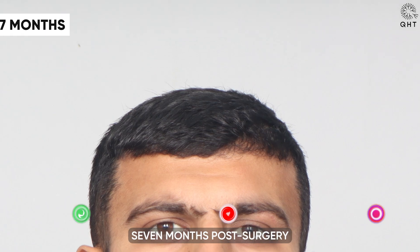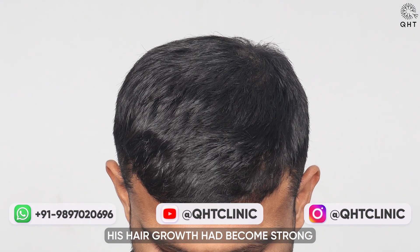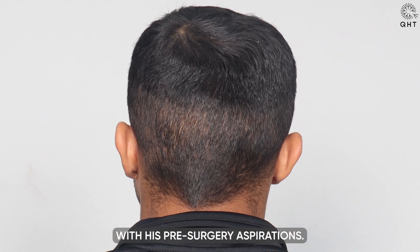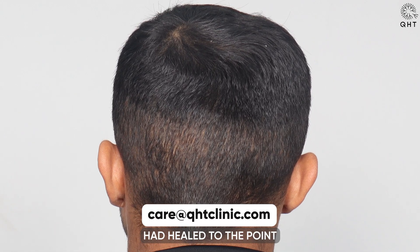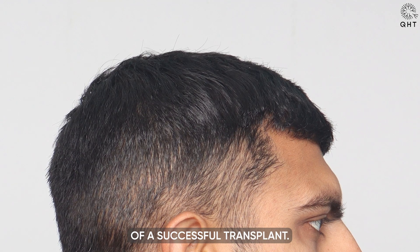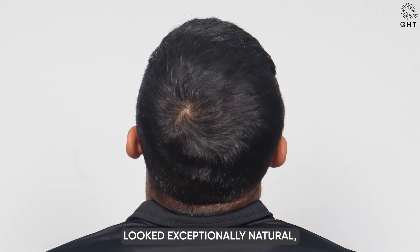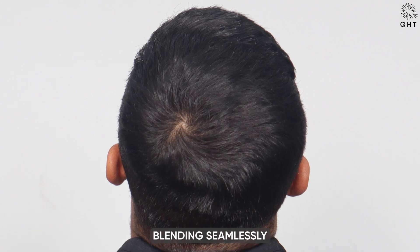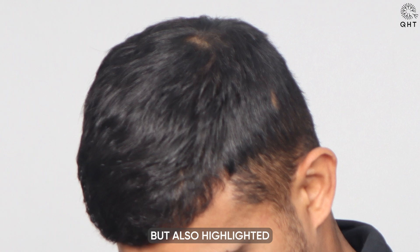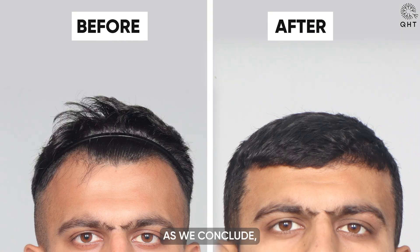Seven months post-surgery, our patient's results were remarkable. His hair growth had become strong and dense, aligning perfectly with his pre-surgery aspirations. The donor area had healed to the point of being completely undetectable — a significant aspect of a successful transplant. Furthermore, his hairline, now in its proper shape, looked exceptionally natural, blending seamlessly with his existing hair.